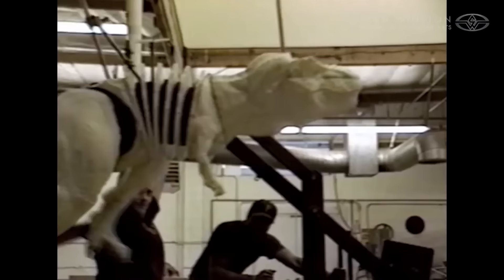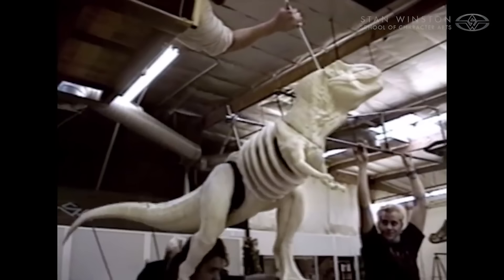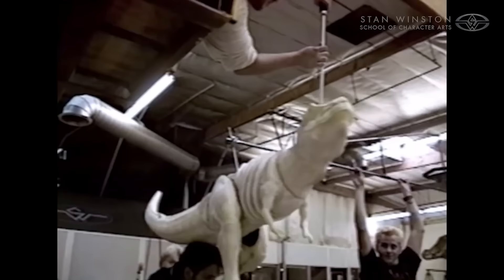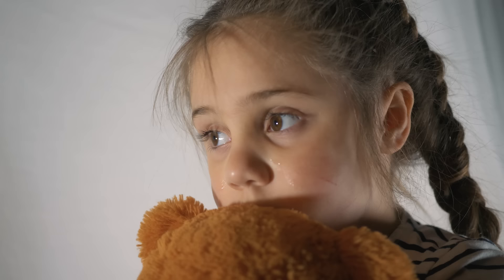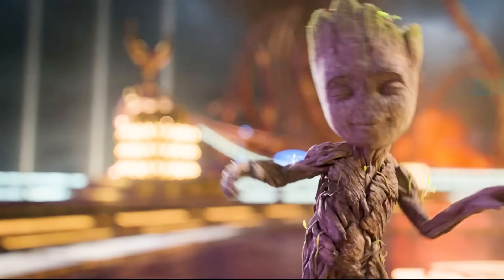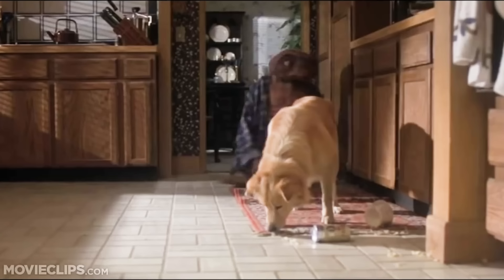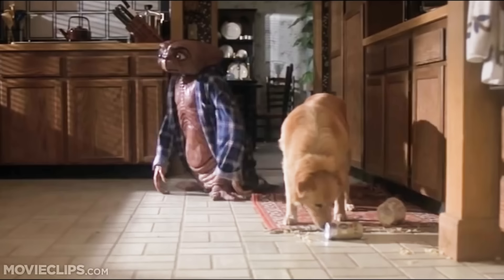But here's the thing — puppets aren't always easy to use. Like what if a dinosaur has to chase someone? Think about it. It would be really hard to do that without seeing the puppeteers controlling them. And what if a character had to cry? Or get mad? Or laugh? Characters in movies have to move and have expressions in order to seem real, and that can be hard to do with a puppet.